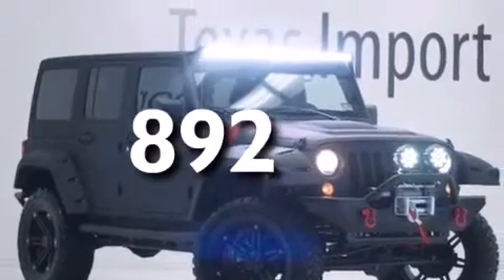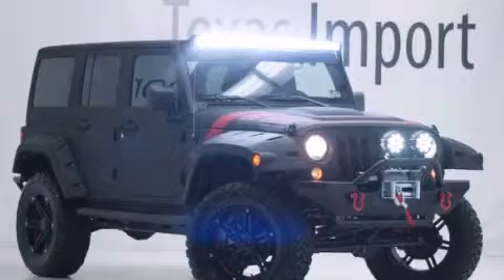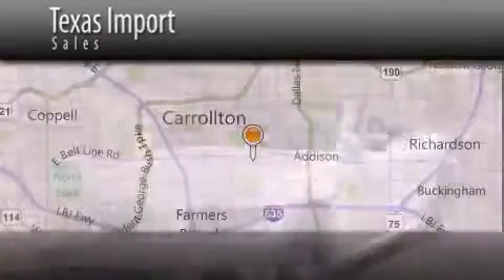This vehicle won't last long at this price. Call and arrange a test drive now. Texas Import Sales is located at 14807 Venture Drive in Dallas. Our goal is to exceed all of your expectations to ensure that you'll return for future visits.